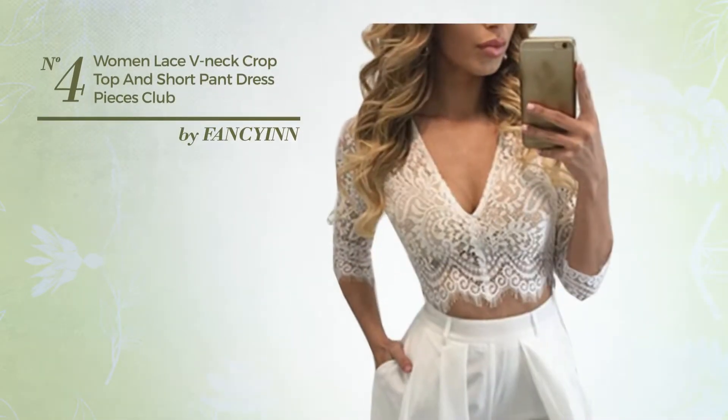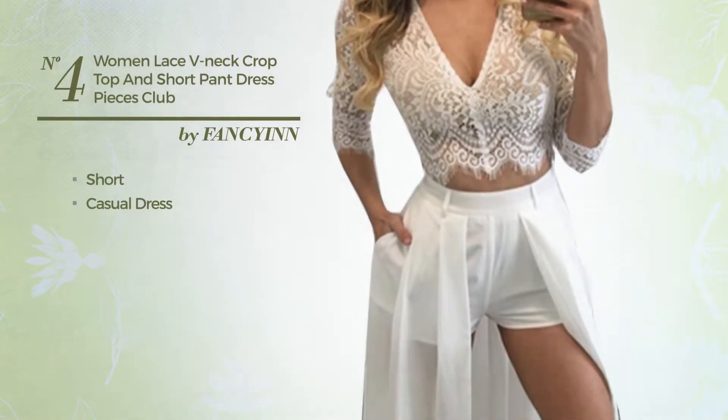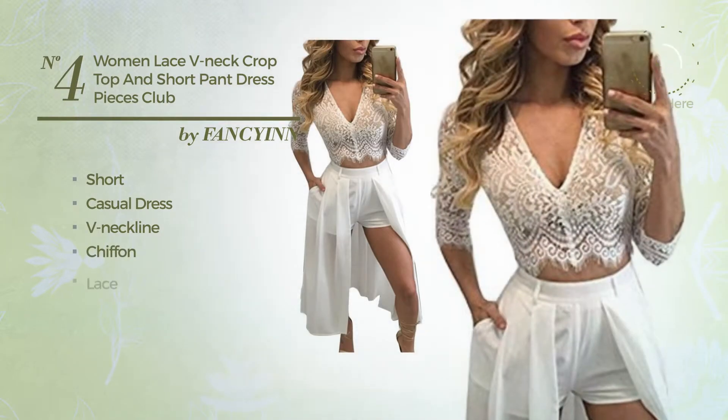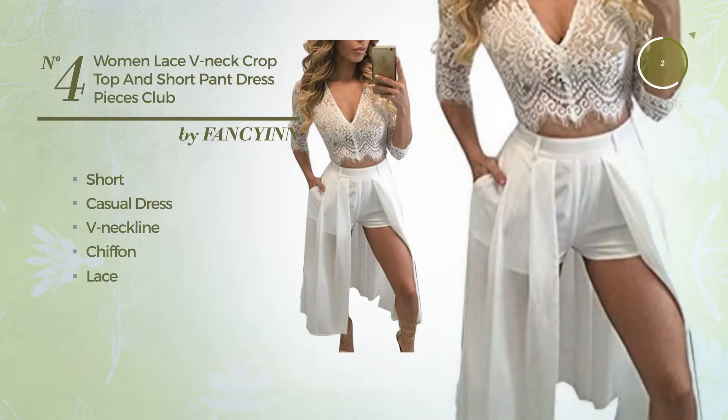Number 4. An elegant short casual dress. Featuring a V-neckline, produced with chiffon, accentuated with lace. Available solely in this color.